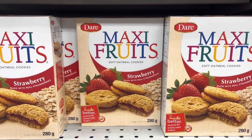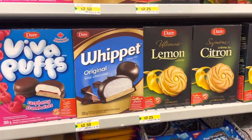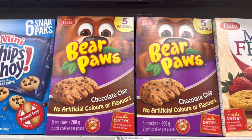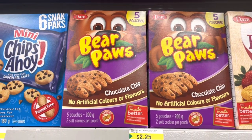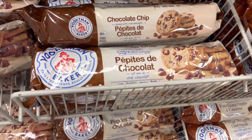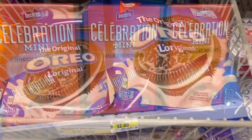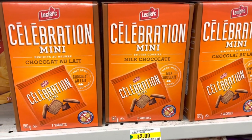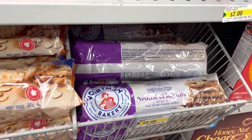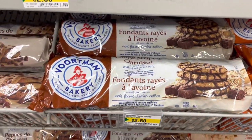They have Maxi Fruits from Dare, they are very good, as well as the Whippet Lemon. They also have Bear Paws here, perfect for school lunches. They do have lots of Vortmans and some Oreos as well. The Celebration Minis - sometimes in other stores they are a dollar, so depending on where you're buying, sometimes it's cheaper than other stores.